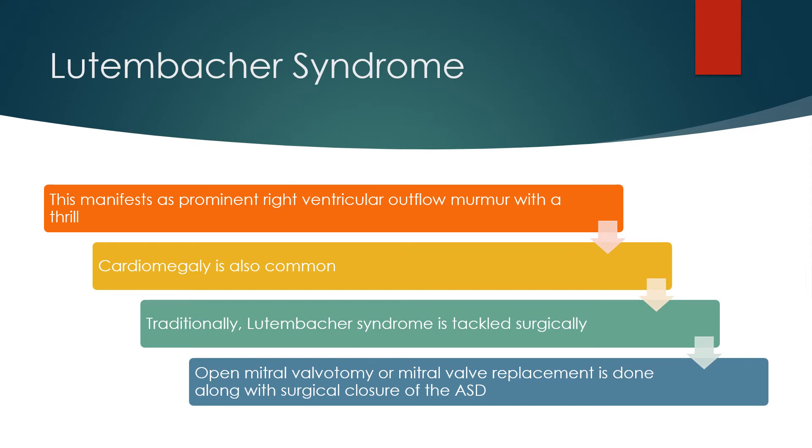This manifests as a prominent right ventricular outflow murmur with a thrill. Cardiomegaly is also common.